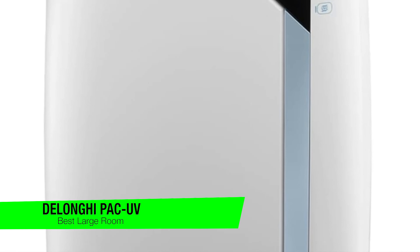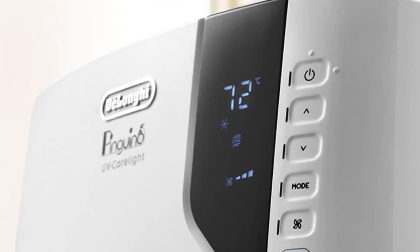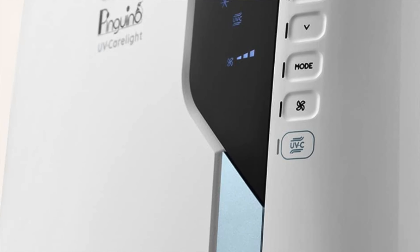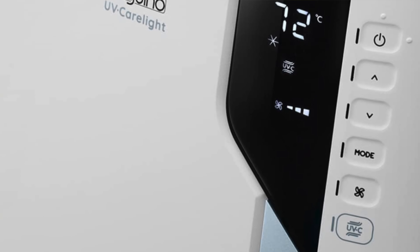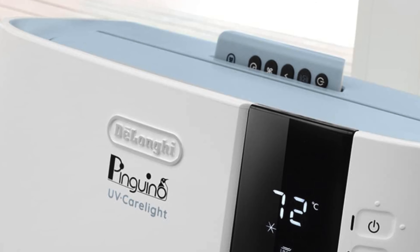The next one is my recommendation for the best for larger rooms, and this is the DeLonghi PAC-UV portable air conditioner. This isn't just a portable AC — it's a portable Antarctic expedition, minus the penguins and frostbite. It is the big cheese, the cool kahuna, the frosty overlord of large spaces. Key features: superb cooling power — this thing cools so vigorously it could turn your sauna into a ski lodge. It also has an optional quiet mode, perfect for when you need a bit of shush with your chill.